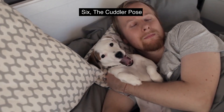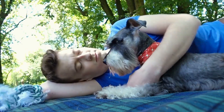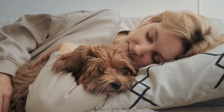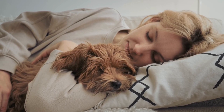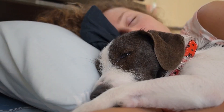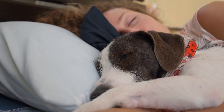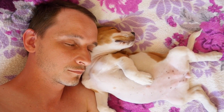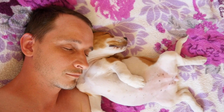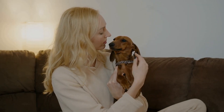Number 6. The Cuddler Pose. It's as if your pup is saying, 'I want to be as close to you as possible.' If you've ever wondered why your pup loves to snuggle up to you when they sleep, it all goes back to their puppy days. Puppies have difficulty regulating their body temperature, so they seek out the warmth of another living being. As they grow, they simply become accustomed to this cozy feeling and continue to cuddle up next to you or another pup. So the next time you find your furry friend snuggled up against you, you can thank their puppyhood for all the cuddles.